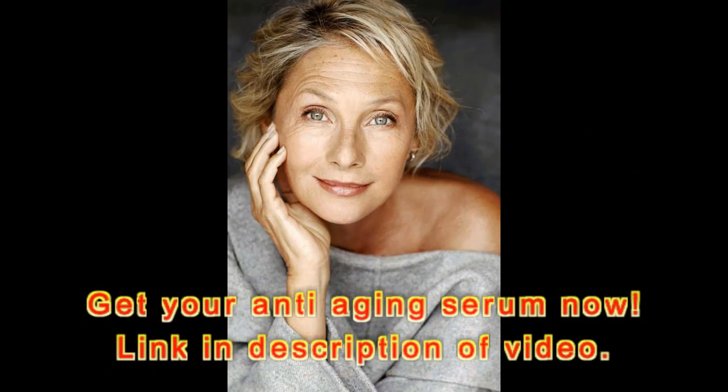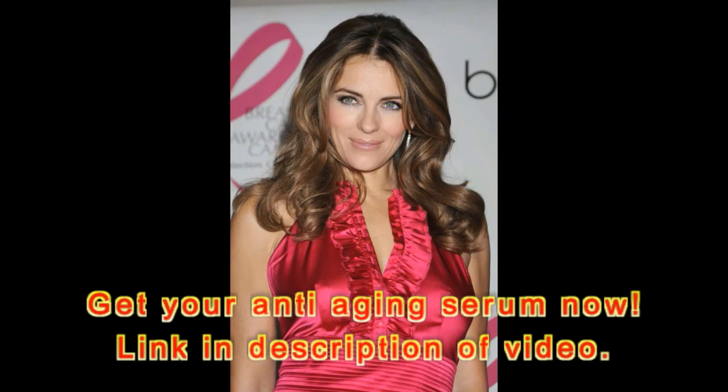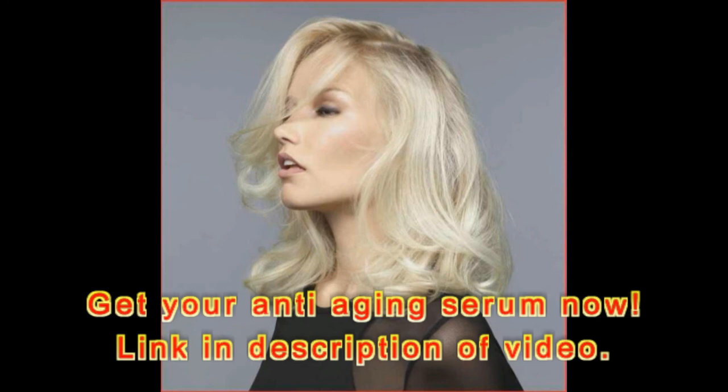"Facelift in a bottle," boasts another user of True Skin Vitamin C Serum. "Have used this for about a year now and I couldn't be more pleased. As a 72-year-old female, nothing pleases me more than for people to think I'm about 10 to 15 years younger. I can't believe my results. Not only has it taken away all dullness but it has also reversed some sun damage."